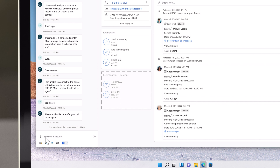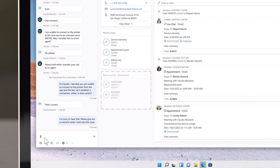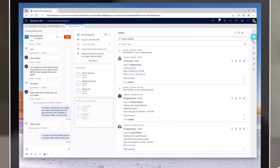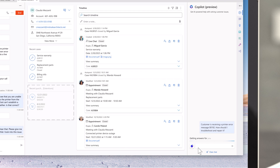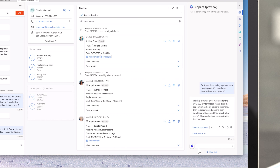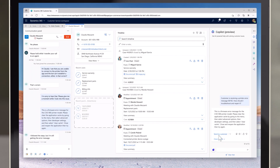Lillian sees from the summary that the bot attempted to connect to the printer, but the firmware error prevents a connection. With Copilot aiding her, she can review potential solutions that are automatically generated based upon the context of the conversation, or based upon direct questions that she asks. As Copilot makes suggestions, Lillian can share them with Claudia to follow with a single click.